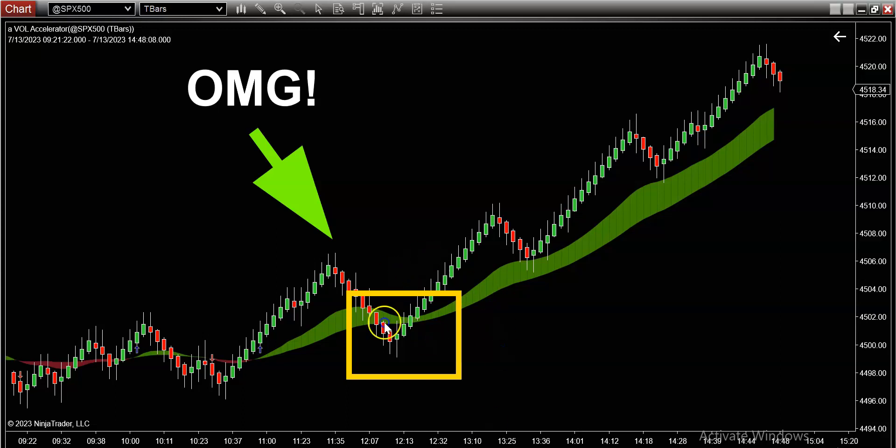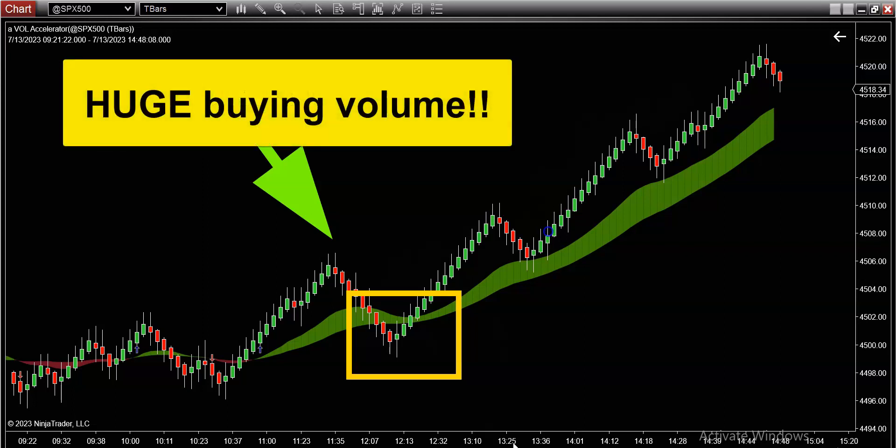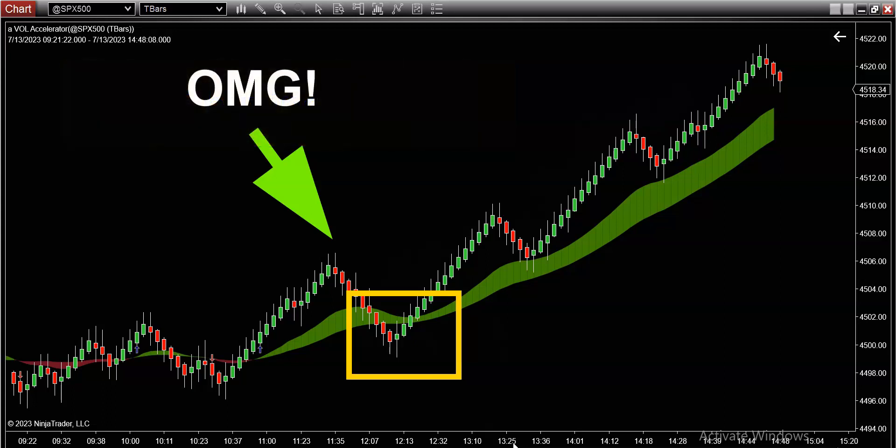A beautiful buy signal showed up on this master indicator, and from that point the market spent the rest of the session just ripping hard — to the point where anybody who tried to short this market got destroyed. Let's get into it, my name is Market Dino Trading.